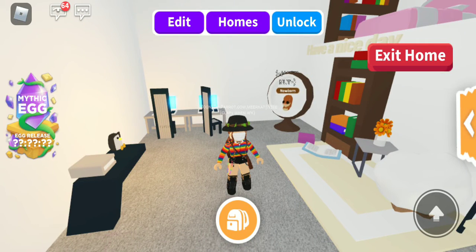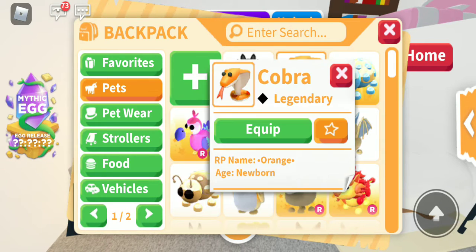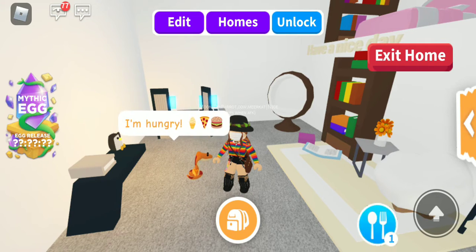Hello everybody! So today, as you can see, we are in Adopt Me and today I'm going to be showing you guys my offer for hopefully a fly ride parrot. So the first thing — sorry, I was like writing down everything I'm going to offer. So the first thing is a cobra. I can make it ride and fly, or just ride if anybody wants me to, if you really want a fly ride one.